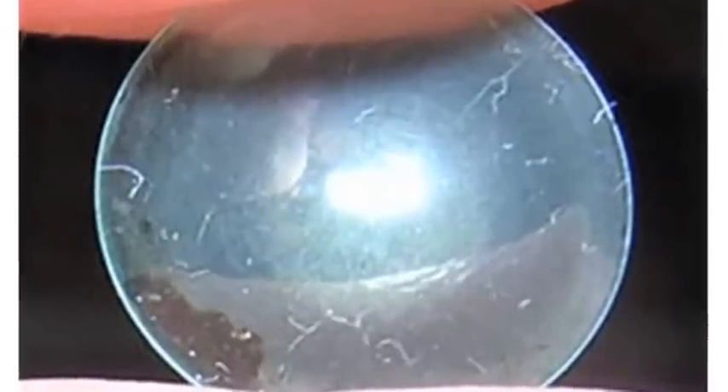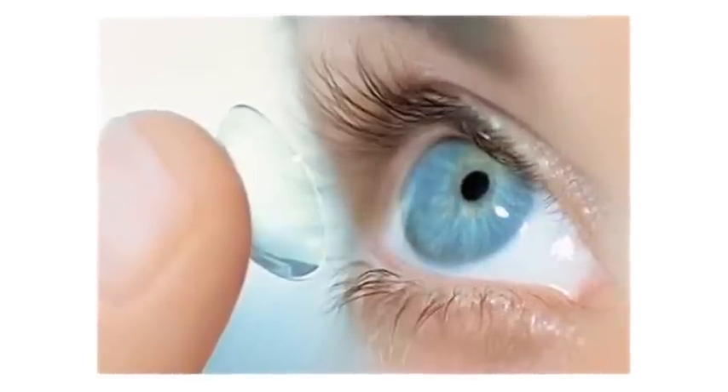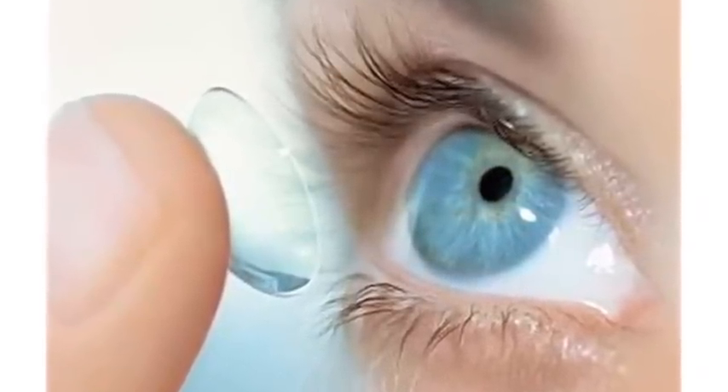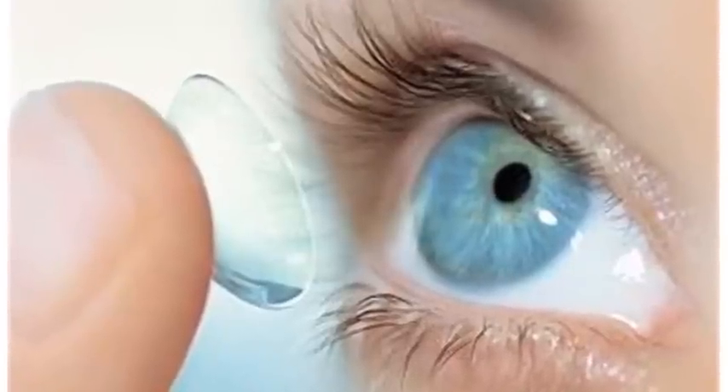So most contact lenses shouldn't be worn more than a month. There are daily soft contact lenses where you just change them out daily, though for a lot of patients that tends to be expensive. There are other ones that last for two weeks.